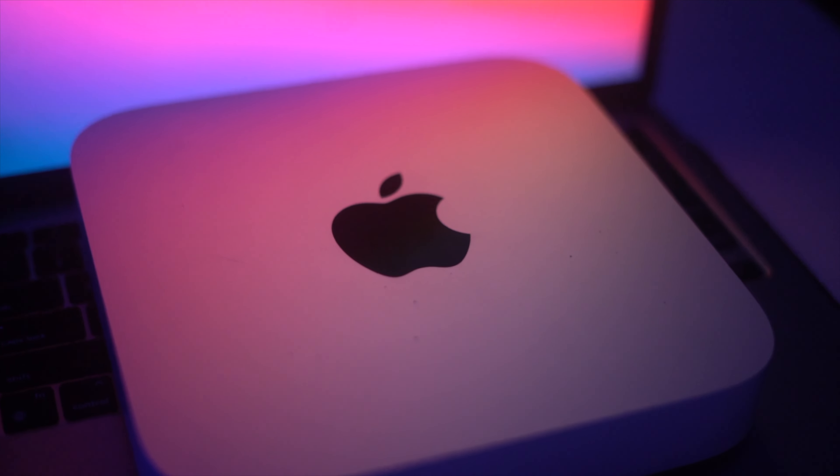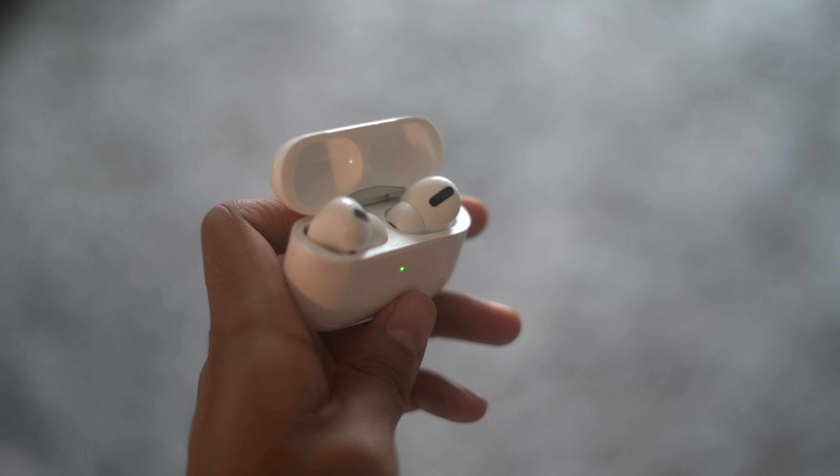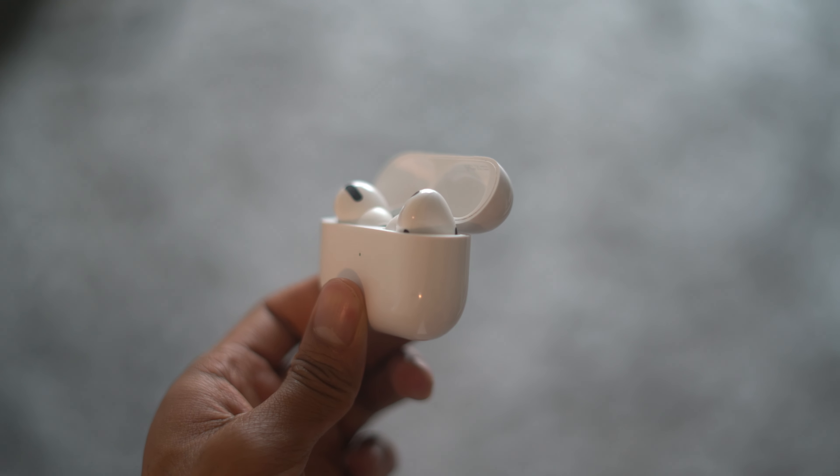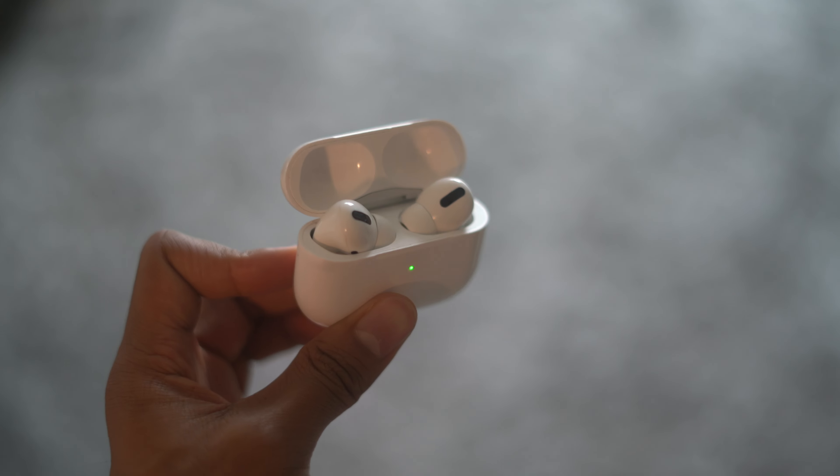The Mac Mini does have a built-in speaker, but it is one of the worst speakers I've heard in the last ten years — very tinny and muted, honestly sounding worse than cell phone speakers from the early 2000s. I definitely recommend having a pair of headphones, earbuds, or your own external speakers to use with the Mac Mini if you're considering buying it.